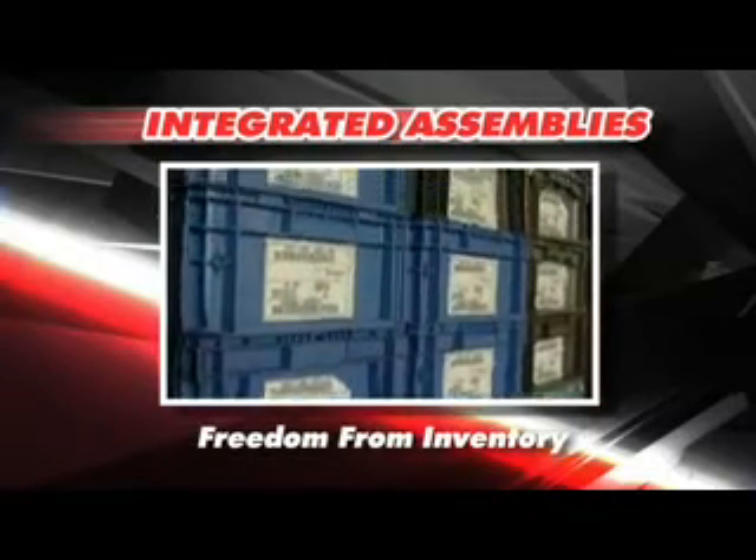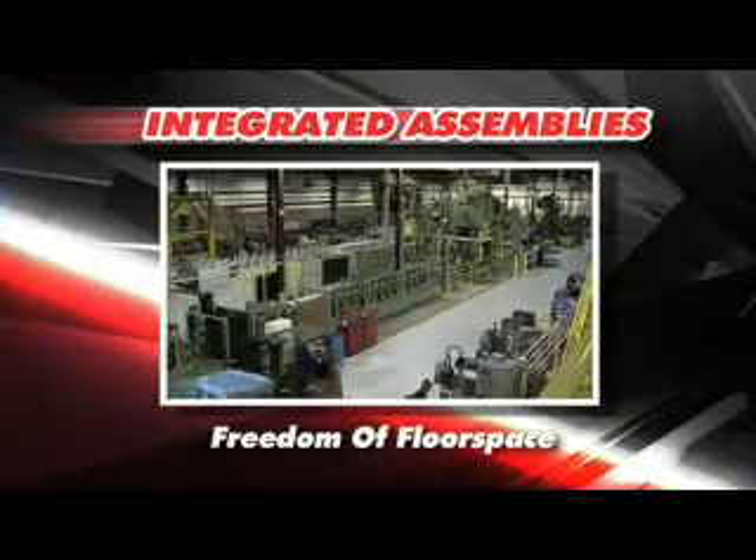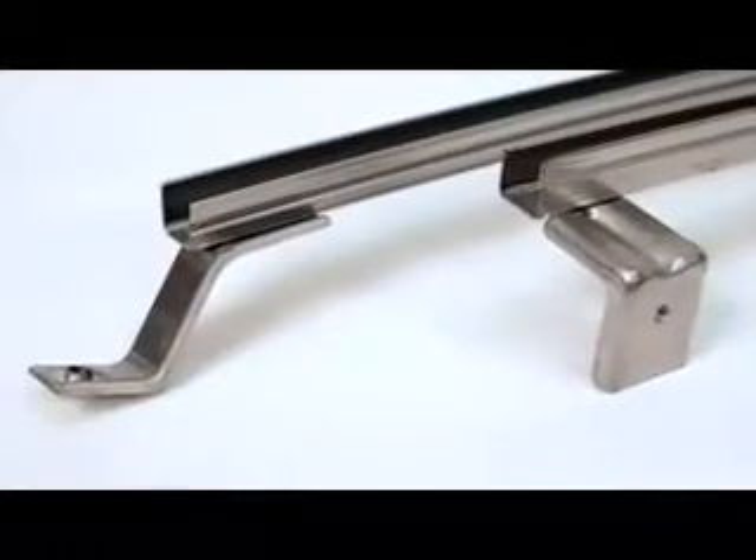Freedom from inventory. Freedom from equipment. And freedom of manufacturing floor space. Because we do everything for you, flawlessly, in ways you could never dream possible.